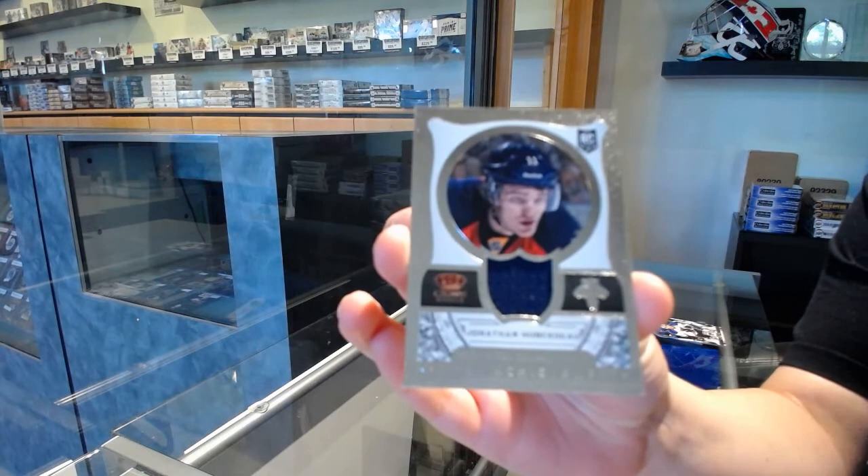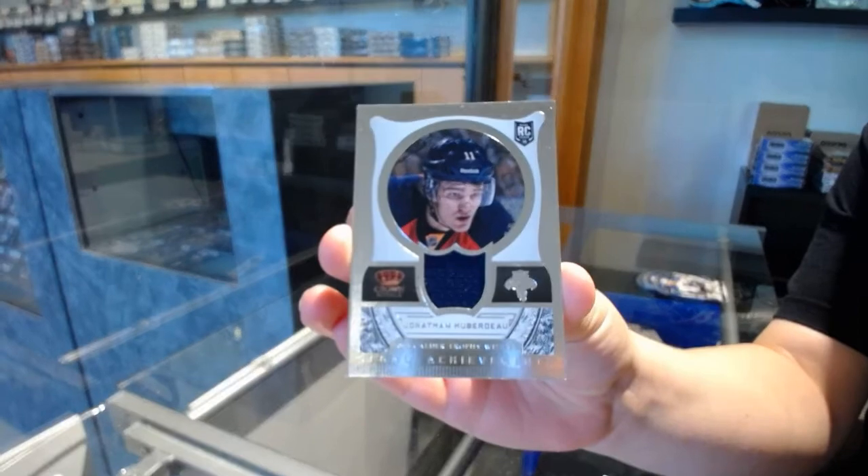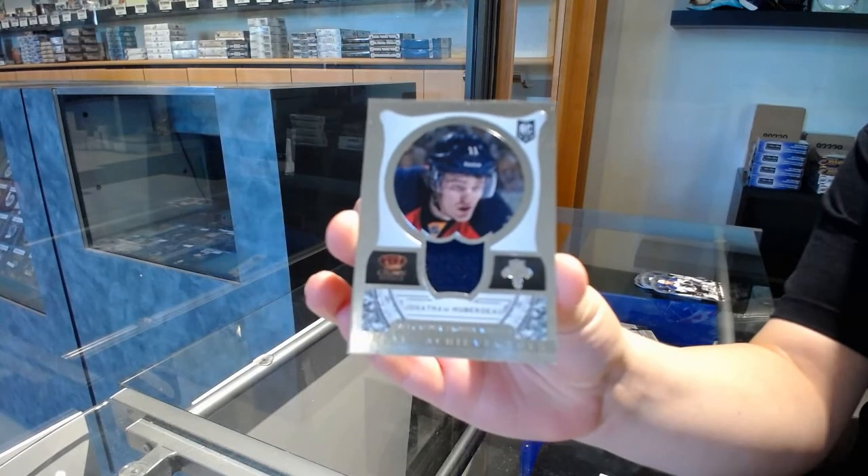And we've got a Regal Achievements jersey for the Florida Panthers, Jonathan Huberdeau.